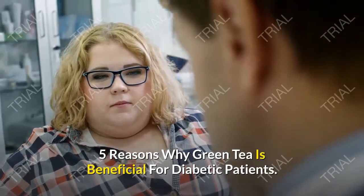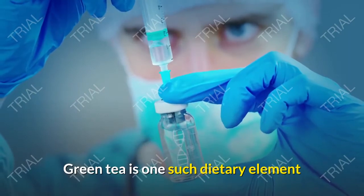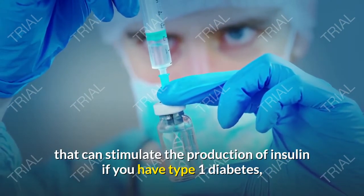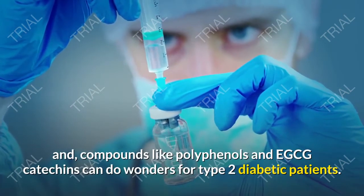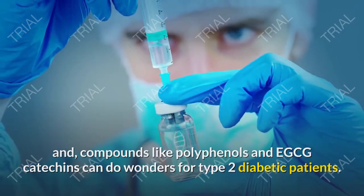5 Reasons Why Green Tea is Beneficial for Diabetic Patients. Green tea is one such dietary element that can stimulate the production of insulin if you have type 1 diabetes, and compounds like polyphenols and EGCG catechins can do wonders for type 2 diabetic patients.